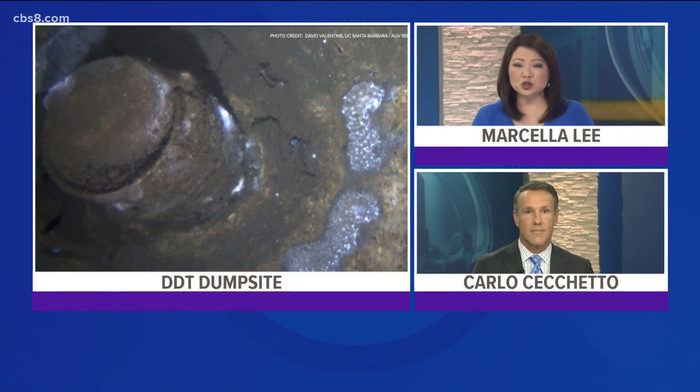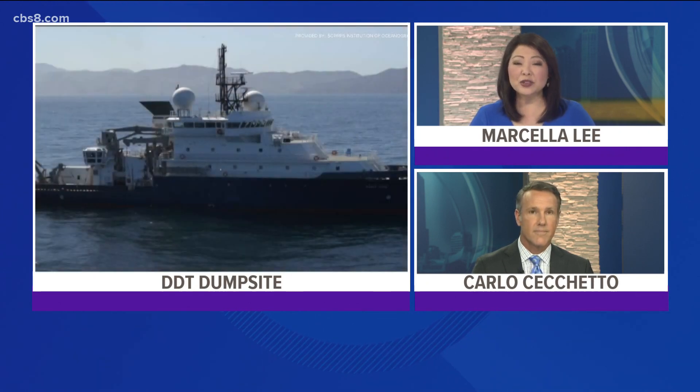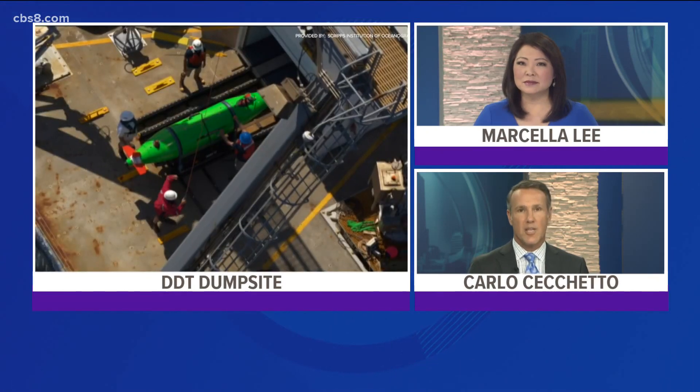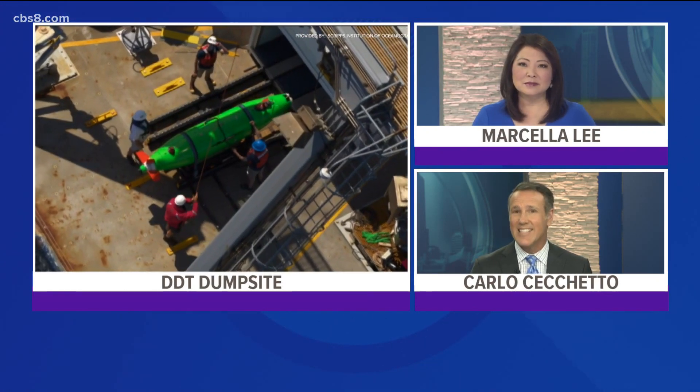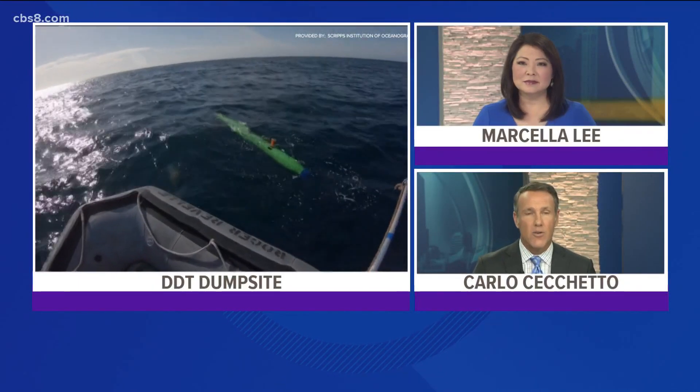Local researchers have discovered 27,000 barrels of potentially toxic material off the coast of Southern California. Researchers with UC San Diego mapped the seafloor and made the discovery in a former DDT dumping ground. News 8's Brandon Lewis looks at the findings and how the barrels got there.